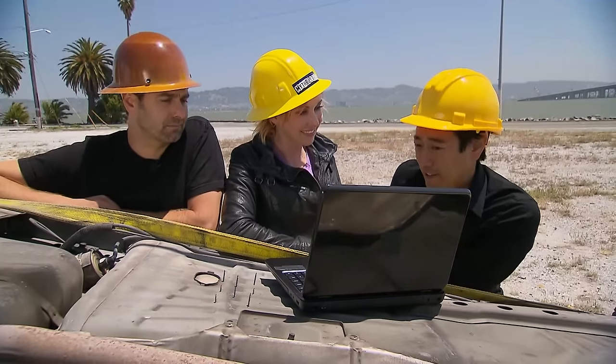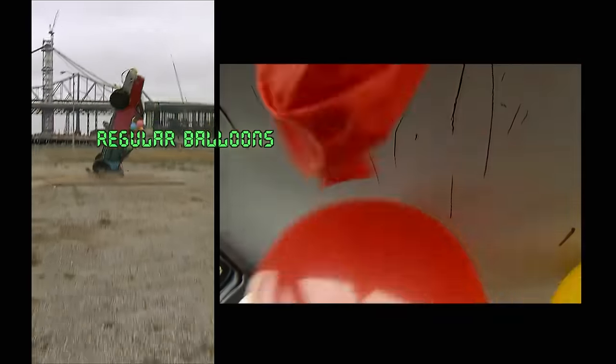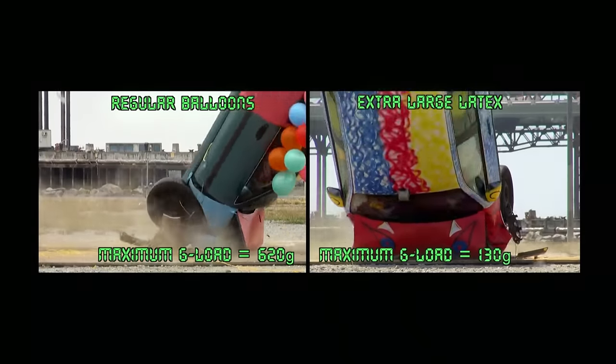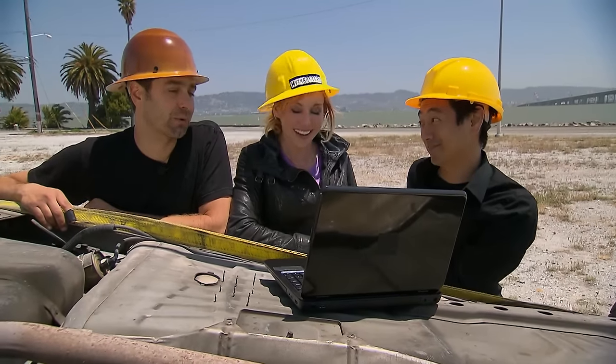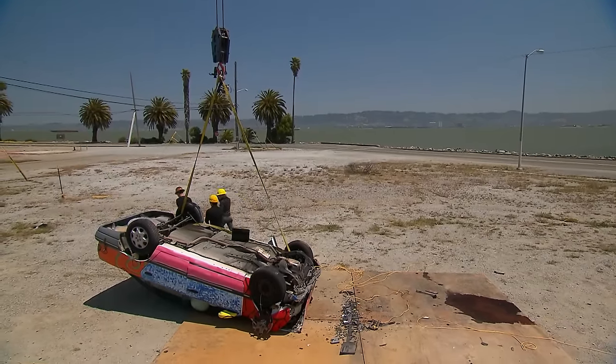Alright Byron, how'd we do? Did either guy get under 100 Gs? You'll remember he sustained over 600 Gs with just the party balloons, but this time only 130. That is a huge reduction in the G-load, but still, 130 Gs to your body — there is no way you're going to survive that. Unfortunately, we're going to have to call this one busted. Totally busted. I thought for a second there it had a glimmer of hope. Still dead.